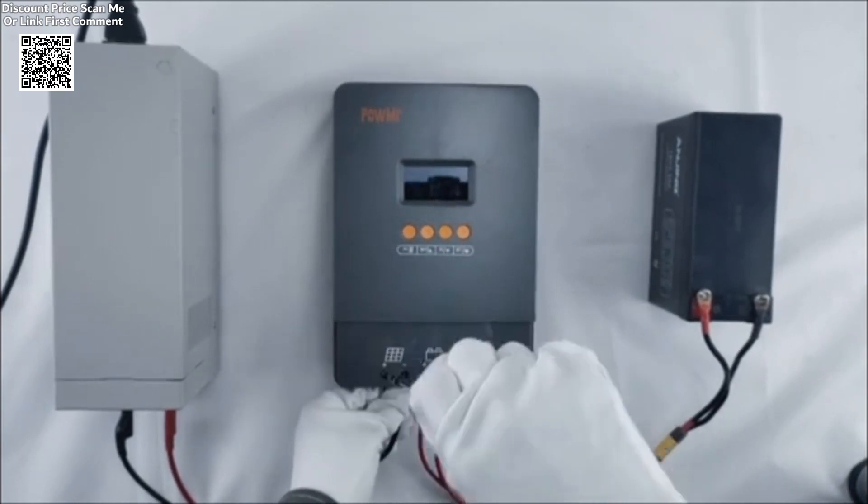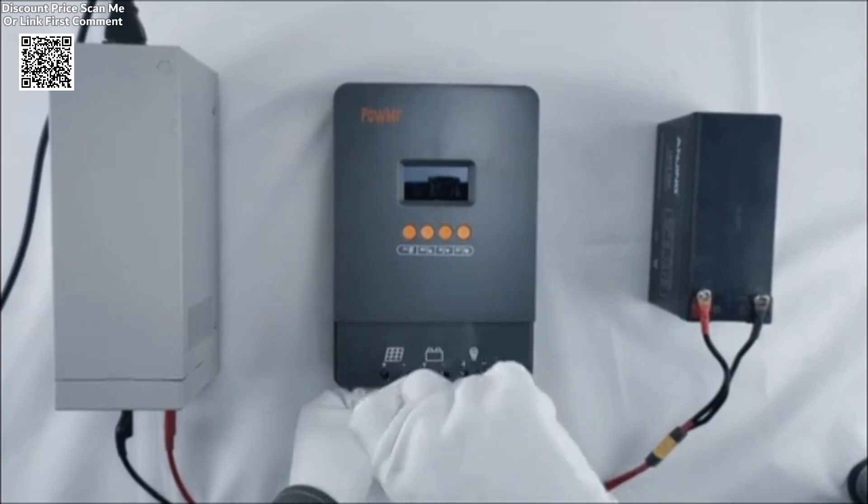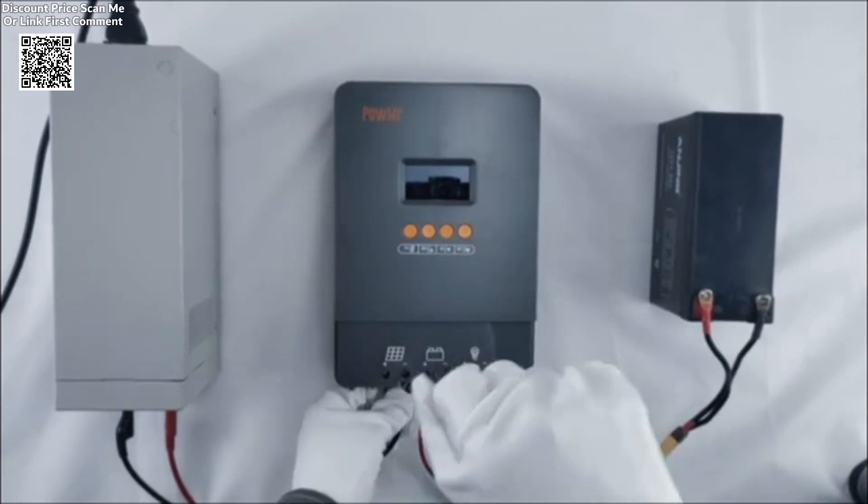Its three-stage charging system is engineered to optimize battery performance, ensuring longer battery life and consistent performance.